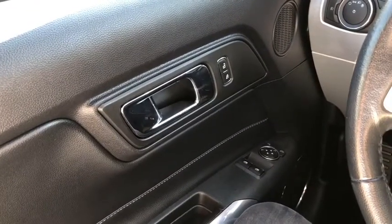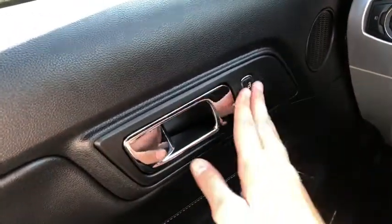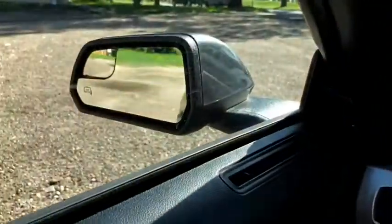Sitting inside the Mustang, we're going to do a quick run through of some of the features as well as the interior layout. Starting on your door panel you have a door latch with your power locks. Down below you have your power windows and power mirrors that are heated.